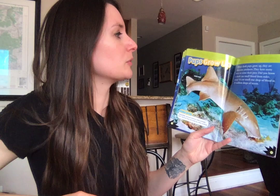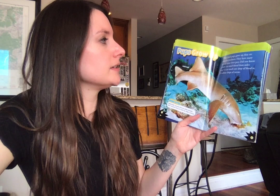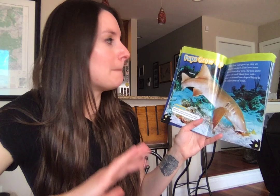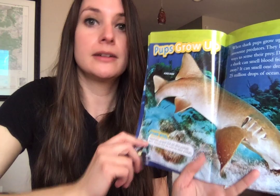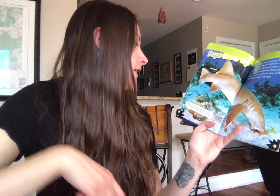Pups grow up. When shark pups grow up they are awesome predators. They have many ways to sense their prey. Did you know a shark can smell blood from miles away? They can smell one drop of blood in 25 million drops of ocean. A predator is an animal that eats other animals, and prey are the animals that get eaten.